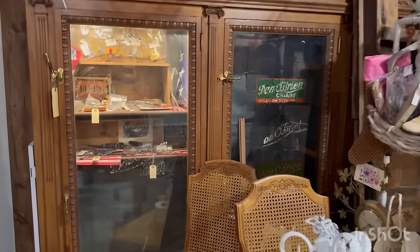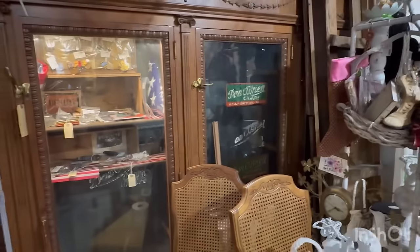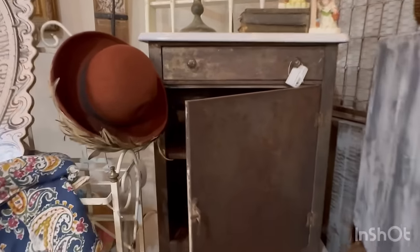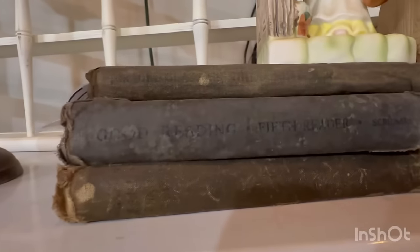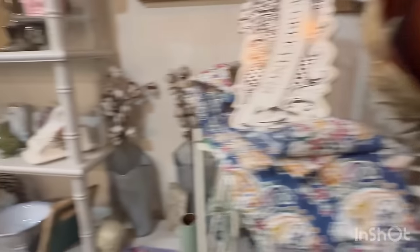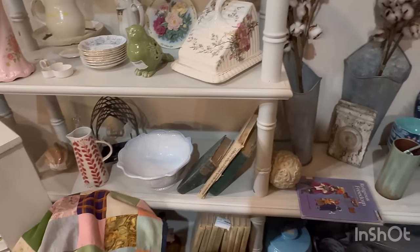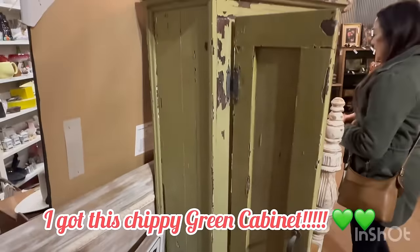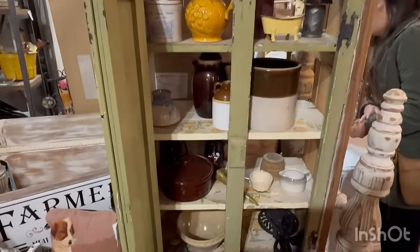That piece is gorgeous - it's even got like the original details. Your hubby might like some of that stuff. Hello beautiful! Look at this giant cheese plate. Here is the new piece.